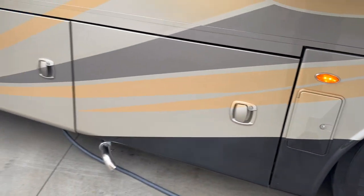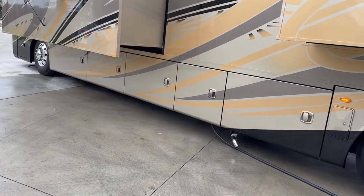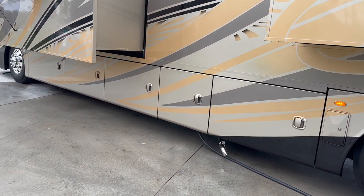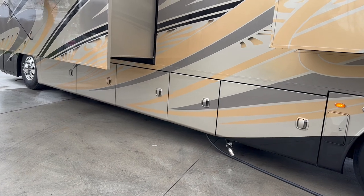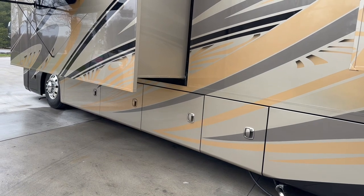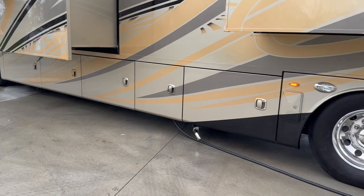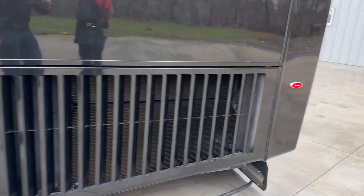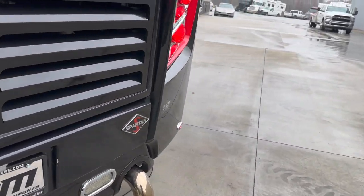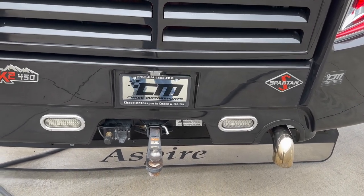The generator in this coach is in the front. It does have a 10,000 watt onboard diesel generator. The diesel feeds off of the coach tank. This coach holds 150 gallons of diesel. It does hold 100 gallons of fresh water, and it's got a 62-gallon gray tank and a 40-gallon black tank.